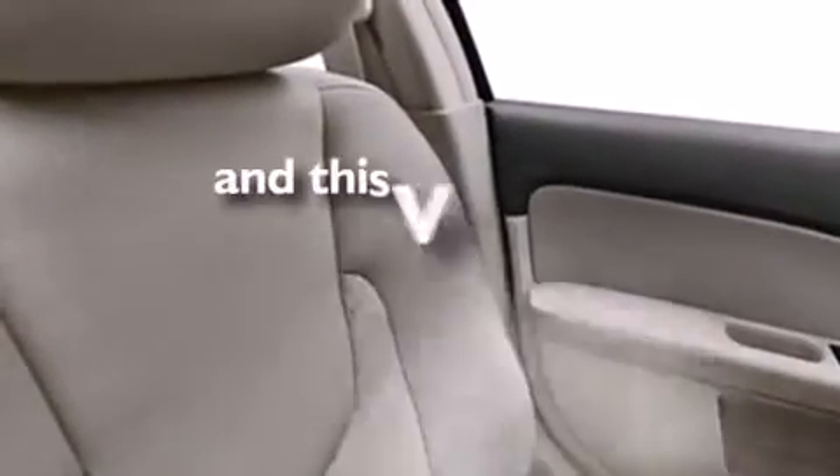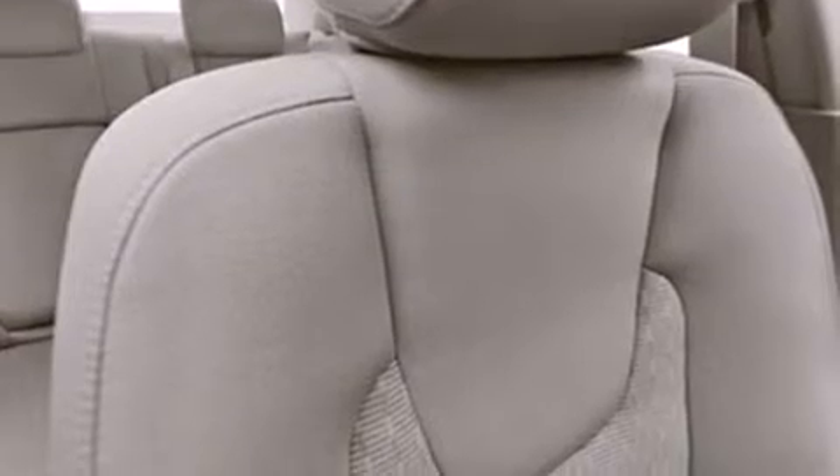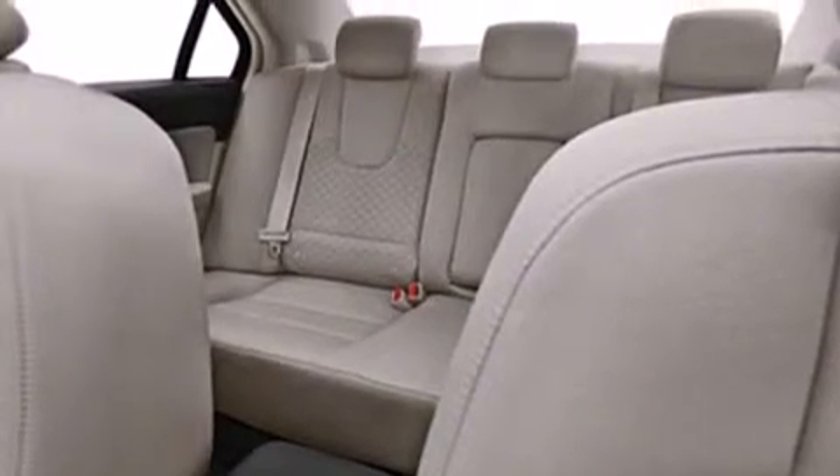This automobile has fewer than 64,000 miles on the odometer. With an EPA estimated rating of 29 miles per gallon on the highway, this vehicle pays off in the long run.